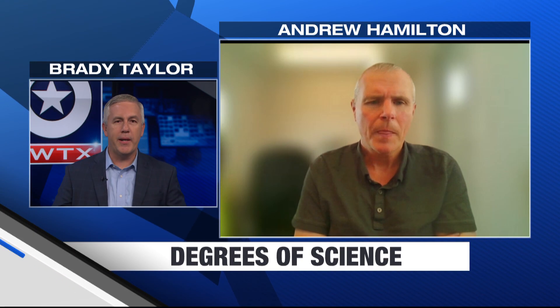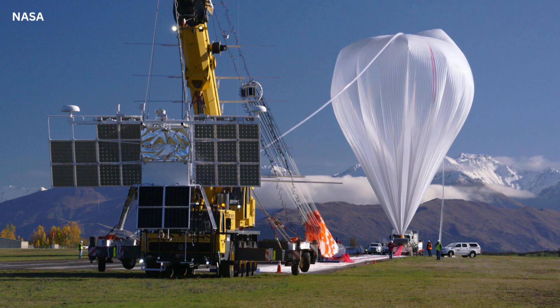What kind of observations or research are you doing with these balloons? We satisfy a lot of the science community — heliophysics, astrophysics, earth science, you name it. We have folks who are looking at the sun, looking at the universe, looking at the stars — we can help them out.